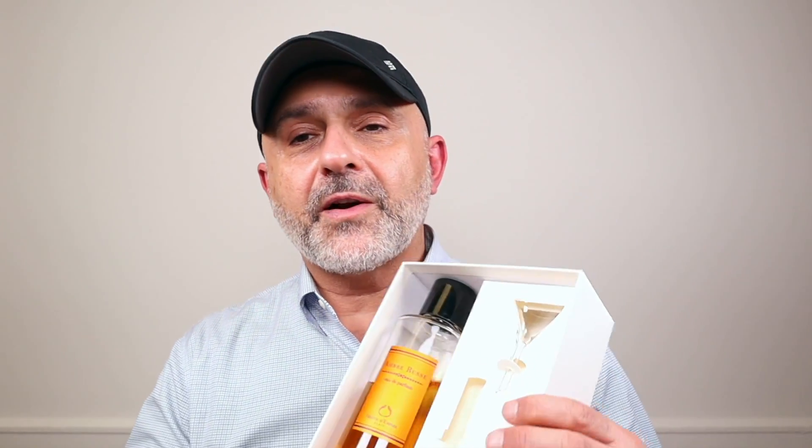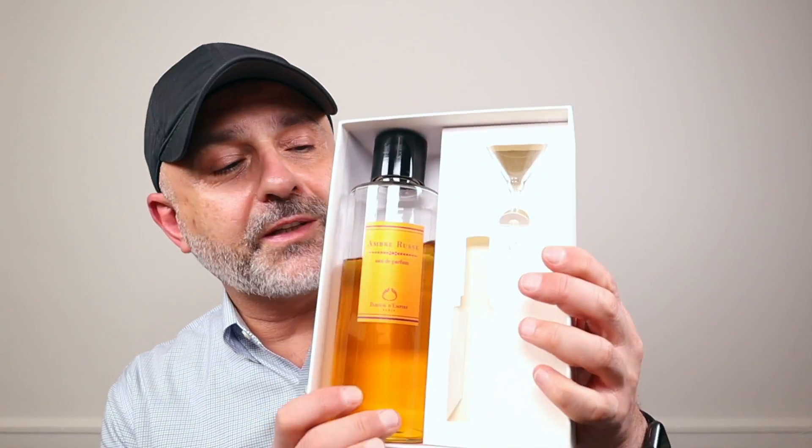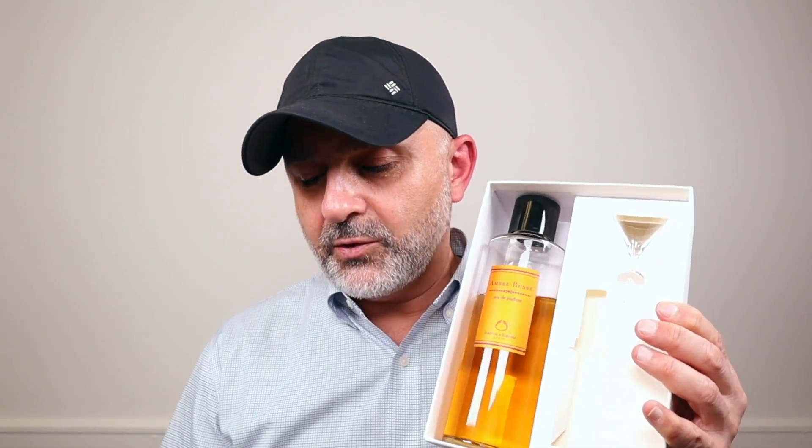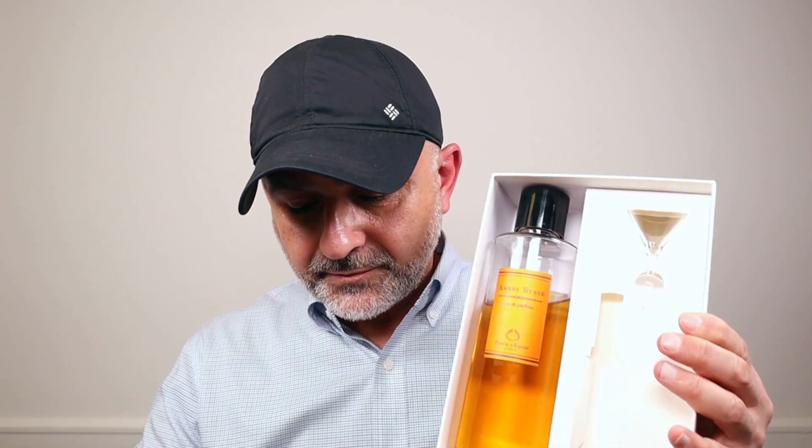This is all I have left from my 500ml bottle — I've used up quite a bit. It's so good, guys. If you don't know this one, do check it out. I don't know if there's much difference between the older label and the new labels, but either way, my number one favorite fragrance from Parfum d'Empire is Ombre Russe. It's such a fantastic amber.